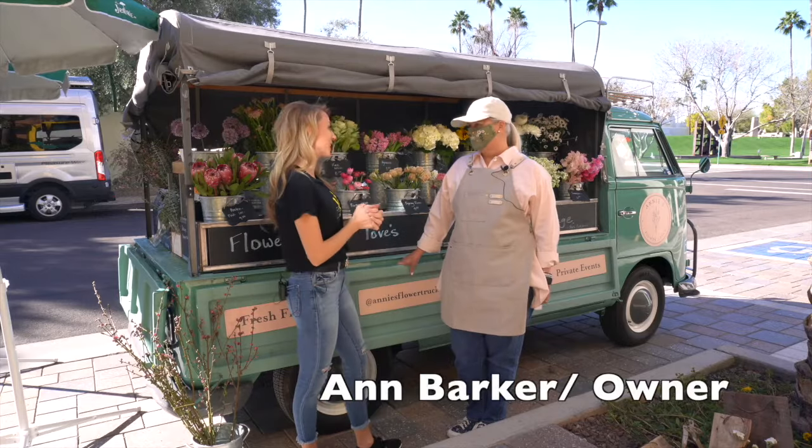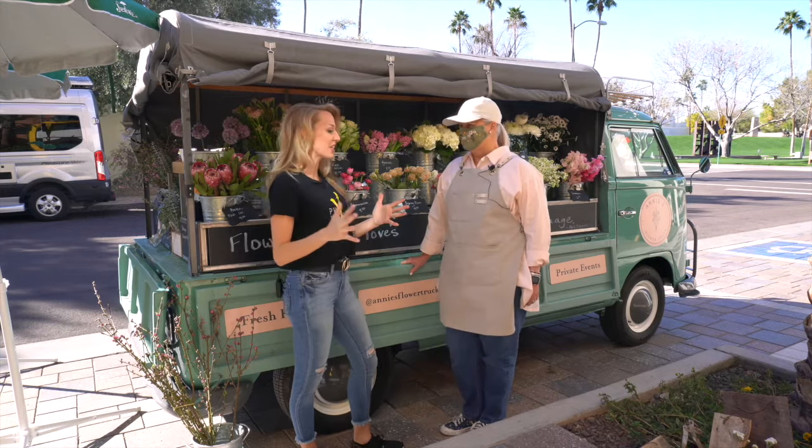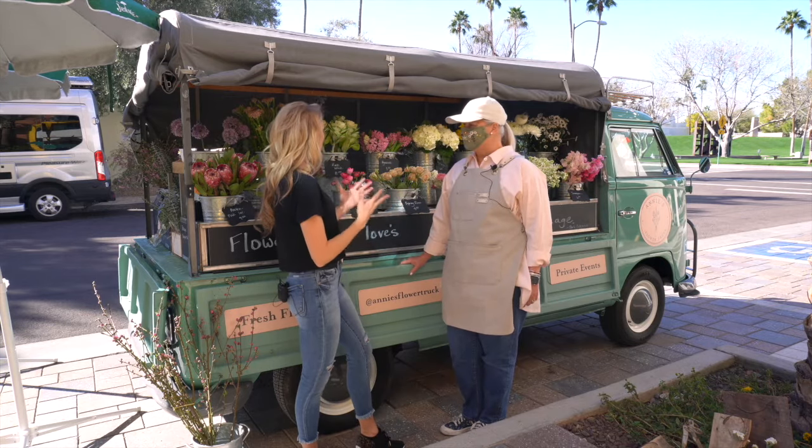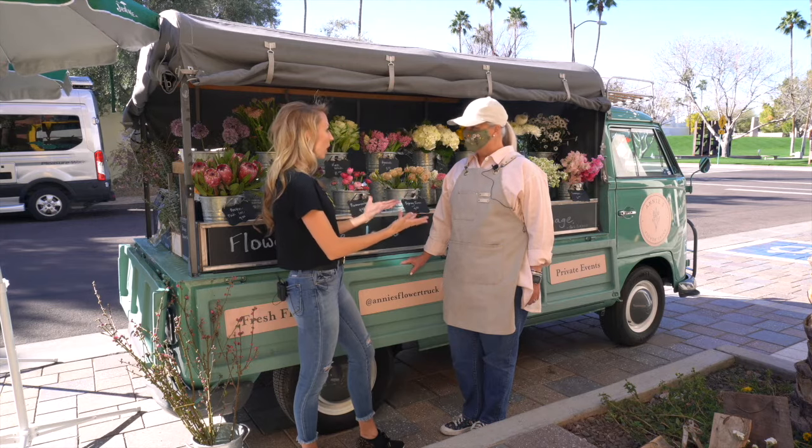Ann, thank you so much for chatting with me today. Thank you. I'm happy to have you here at the flower truck. I'm so excited to be here and check this out. This is so cool and unique. Tell me a little bit about Annie's Flower Truck and what you do.